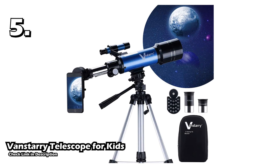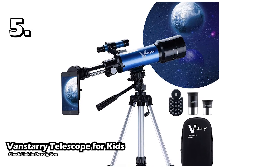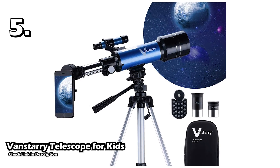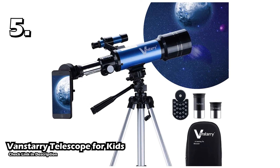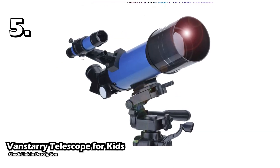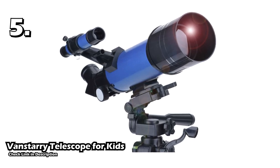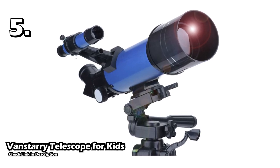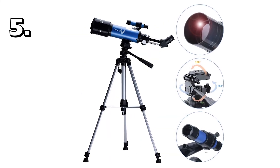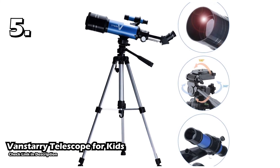Our fifth telescope is the Van Starry telescope for kids. The Van Starry telescope is a 70mm travel scope and is perfect for kids as well as adults. It has green-coated optical glass and a lightweight frame. The telescope has two replaceable eyepieces with very high magnifying power and a finder scope that helps you find planets very easily. The large aperture provides a bright and clear image of the planets. The setup is easy and quick and requires no complex tools. The telescope also comes with a backpack and an adjustable aluminum alloy tripod.